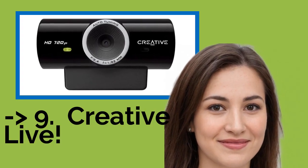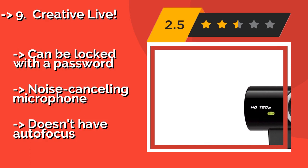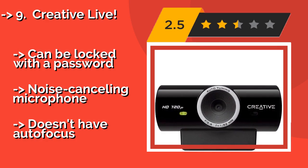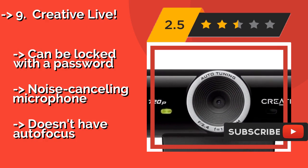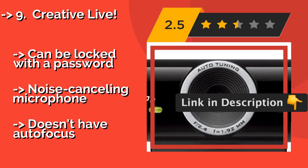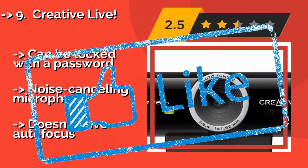Number 9: CreativeLive. Travelers with limited space and funding should consider the CreativeLive, about $16. A compact unit that's great for video calls in a pinch, it comes with proprietary software that allows it to also function as a security camera and stream live feeds for remote viewing. The feeds can be locked with a password. It features a noise-canceling microphone, but doesn't have autofocus.